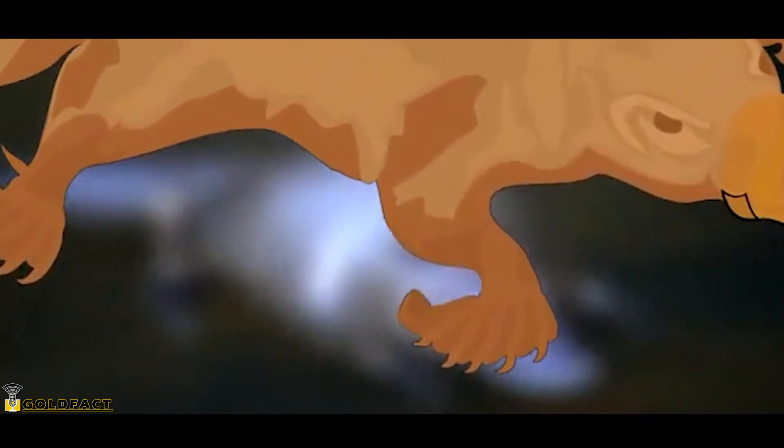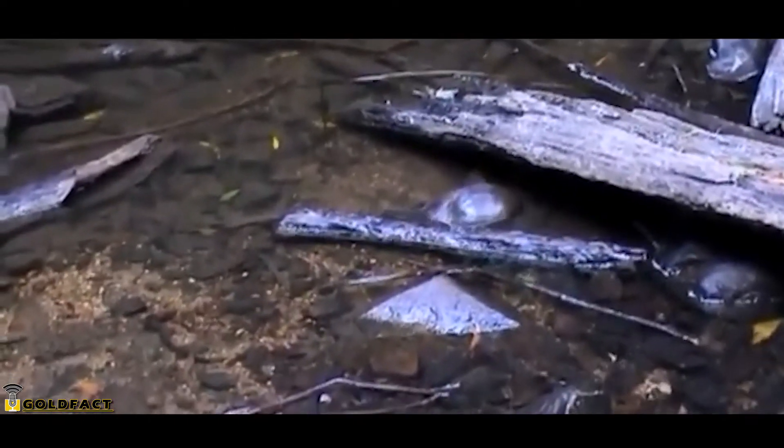The platypus's front flippers are used for propulsion underwater, while the back flippers are used as rudders along with the tail. While on land, a platypus's front flippers fold to reveal its claws, which are used to dig out the burrows in which a platypus will rest.